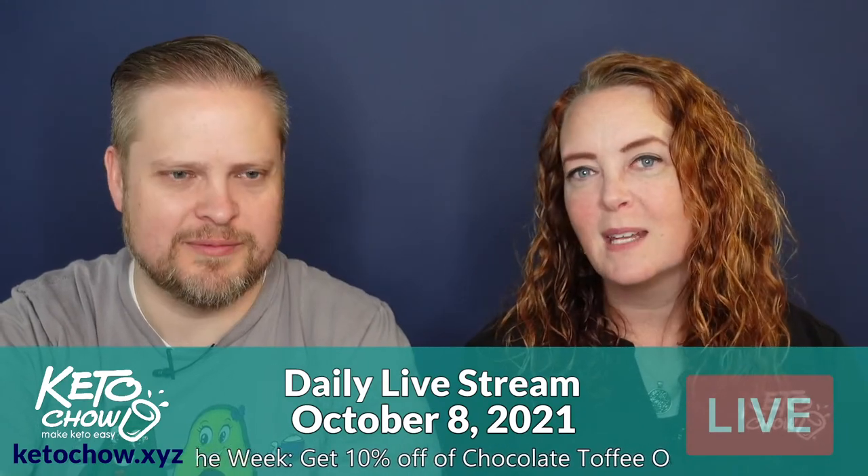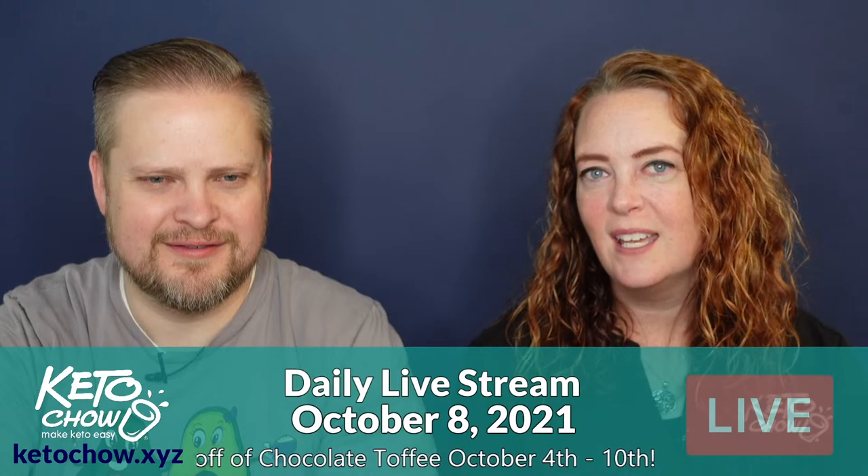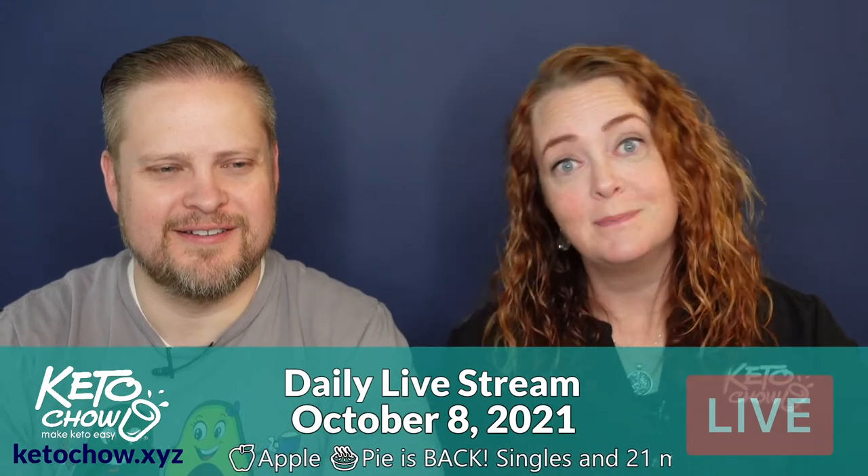Miriam says the only joke she ever heard was 'I'm a librarian' — though that's actually Marian, not Miriam. Her Spanish teacher would sing her name to her every day. Her maiden name was Printy (P-R-I-N-T-Y), and there wasn't very much you could make fun of that — 'you work in a print shop?' The takeaway: kids are dumb.